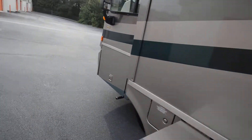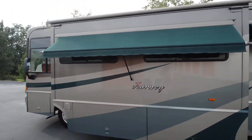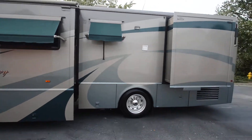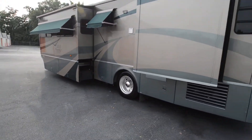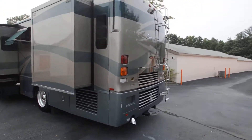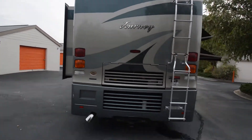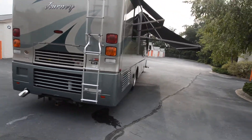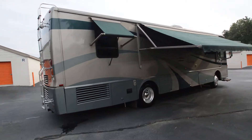It has a 7,500 watt Onan quiet diesel generator, awning on every window, and a slide-out topper — note the topper is missing on the back slide. It has two slide-outs, full body paint with very minimal flaws, maybe a couple of scratches on the back cap, free from any major dings or body flaws.